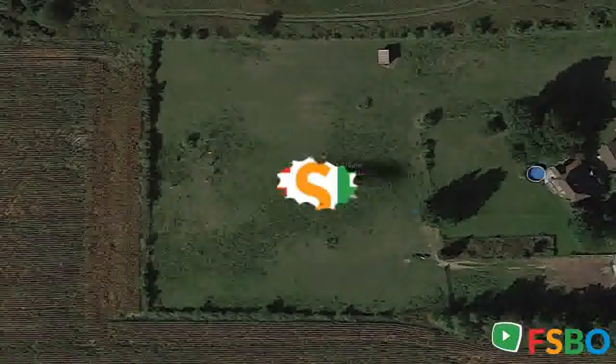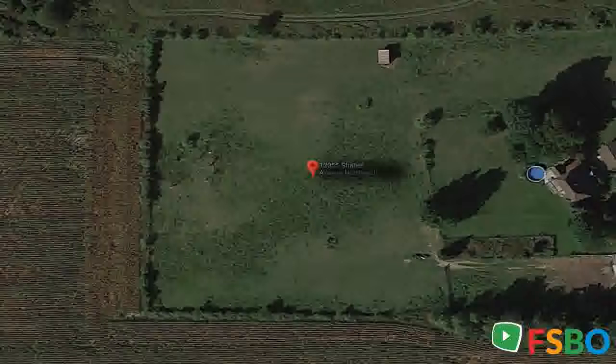This is an automated video created by VideoFSBO.com. Home for sale located at 12055 Shaner, Cedar Springs, MI 49319. Are you a for-sale-by-owner? Check out our VideoFSBO.com website and app on the Google Play Store.